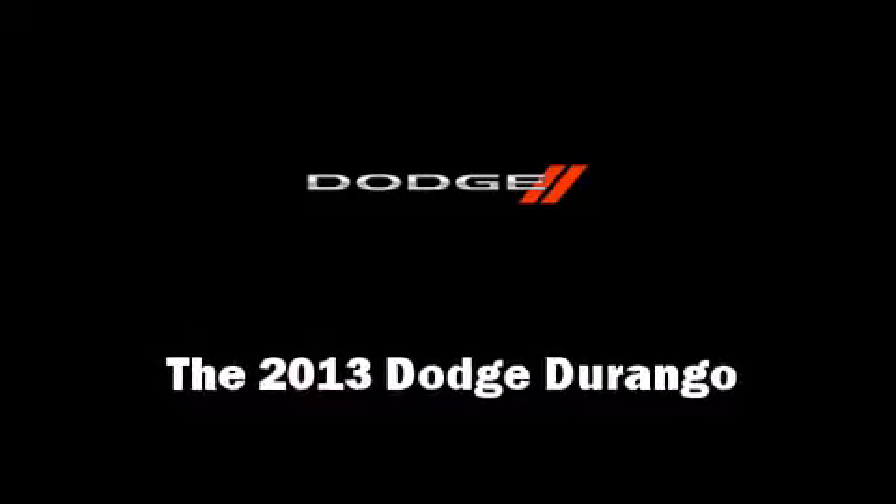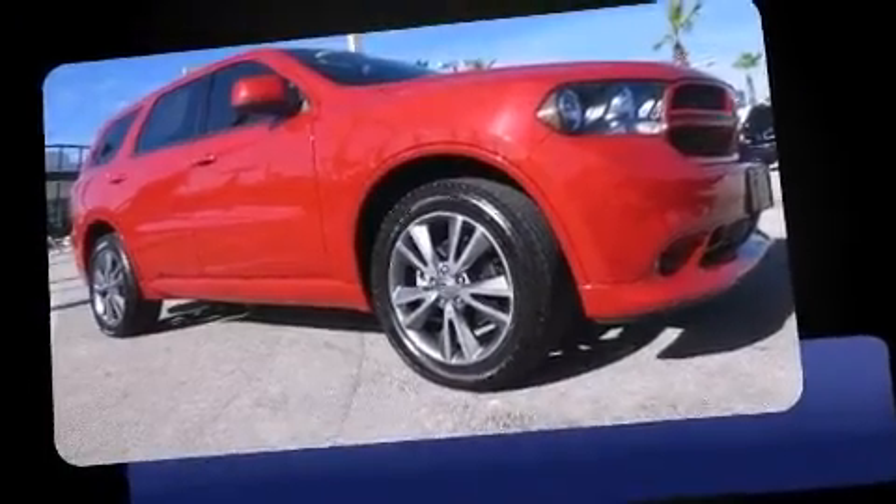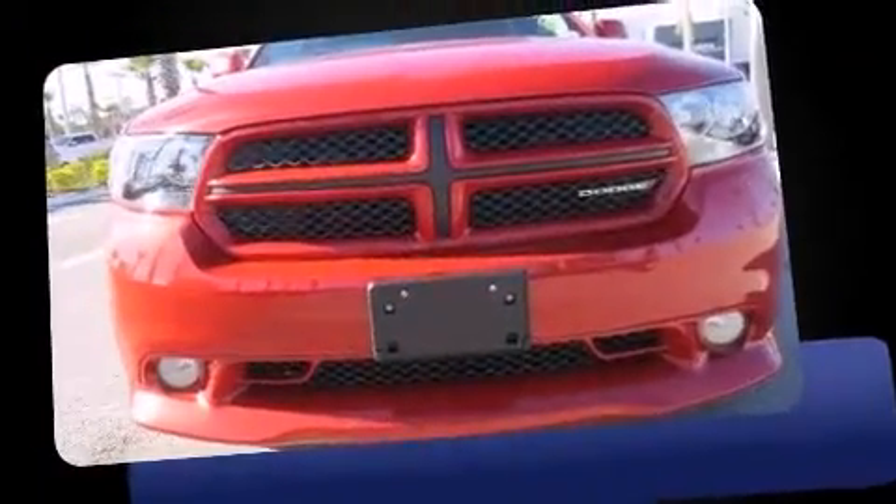You're going to love the 2013 Dodge Durango. It features an automatic transmission, rear-wheel drive, and a refined six-cylinder engine.